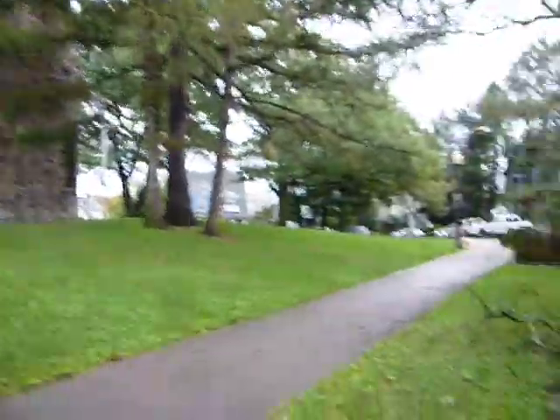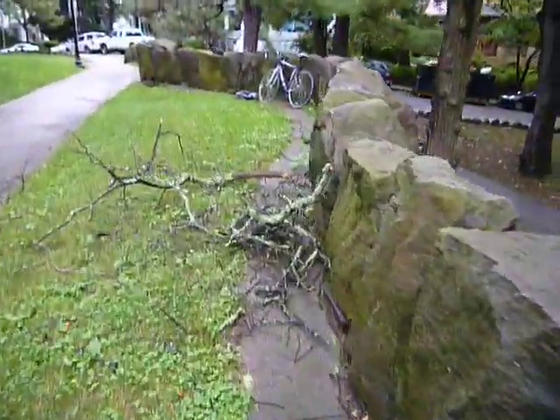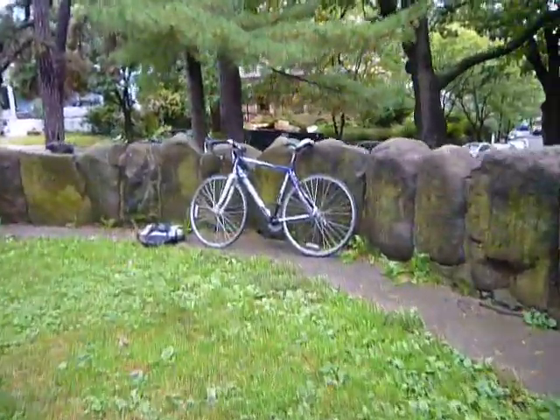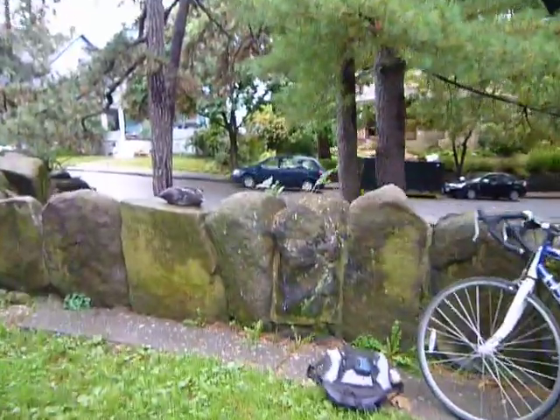There's the tower again, and there's the head again.